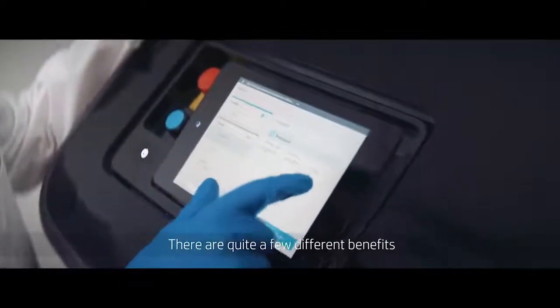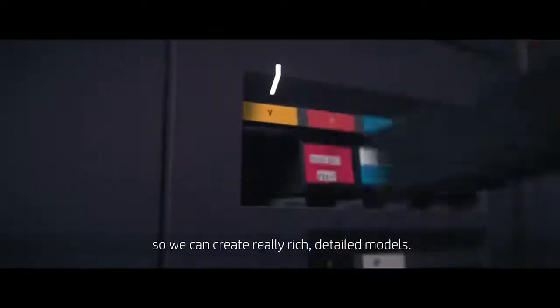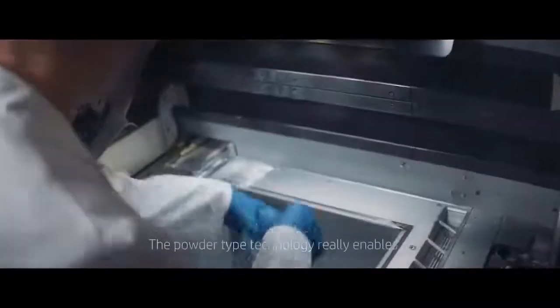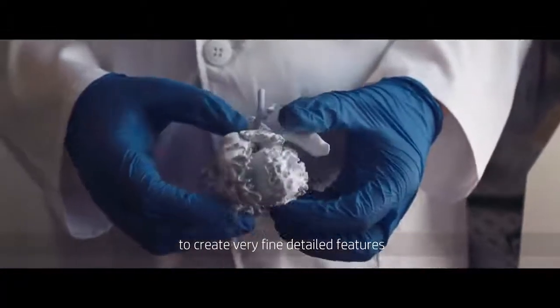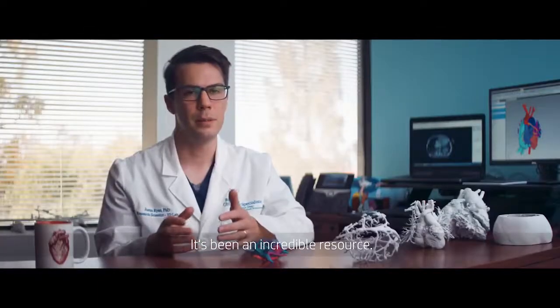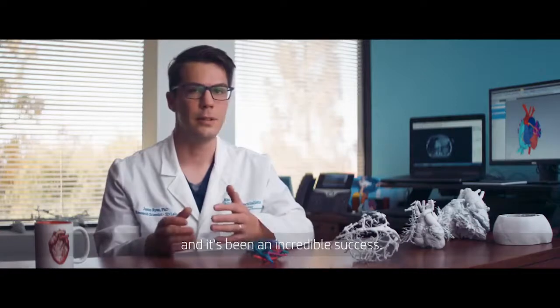There are quite a few different benefits from the HP MJF technology. It has full color capabilities so we can create really rich, detailed models. The powder-type technology really enables us to create very fine, detailed features. And the nylon that's processed by the MJF also produces very strong models. It's been an incredible resource, and since we brought it into the institution, it's been an incredible success.